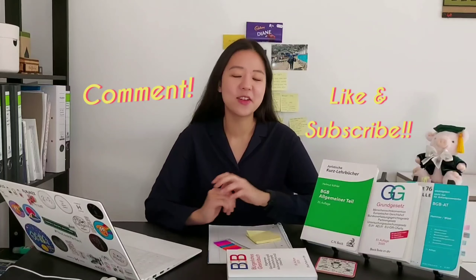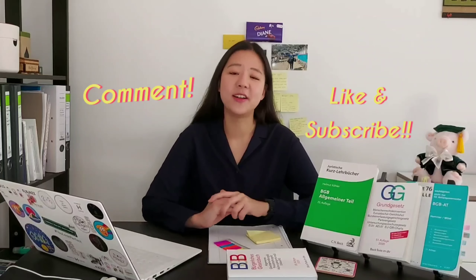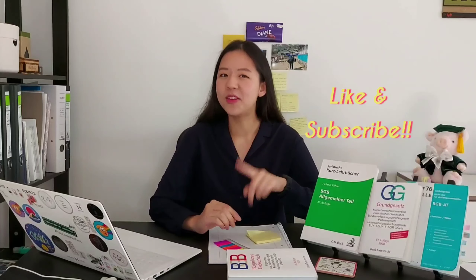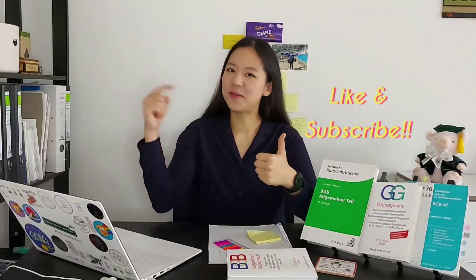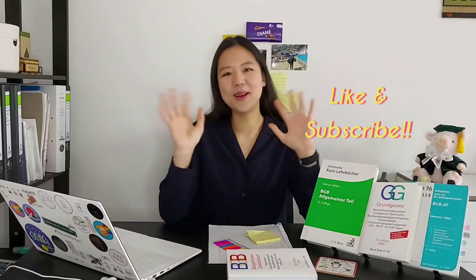So today we talked about how the German law school system works and how to become a lawyer in Germany — it's a long, long road. I hope I can make it, and I hope anyone watching this video who is thinking about becoming a German lawyer can make it too. If you have any questions or want to talk about your country's law school system, please leave a comment below. If you found this video informative and interesting, please hit like and subscribe, and I'll see you in the next video. Bye bye!